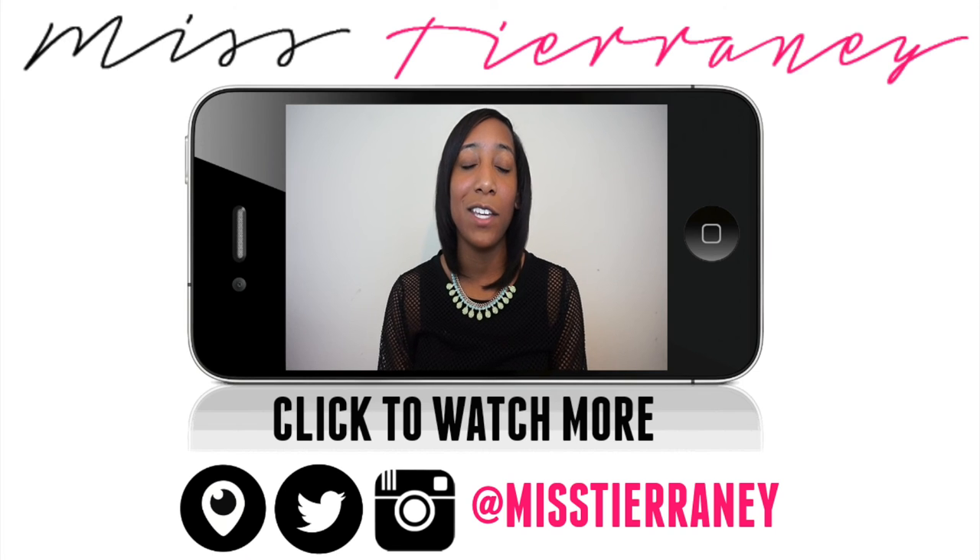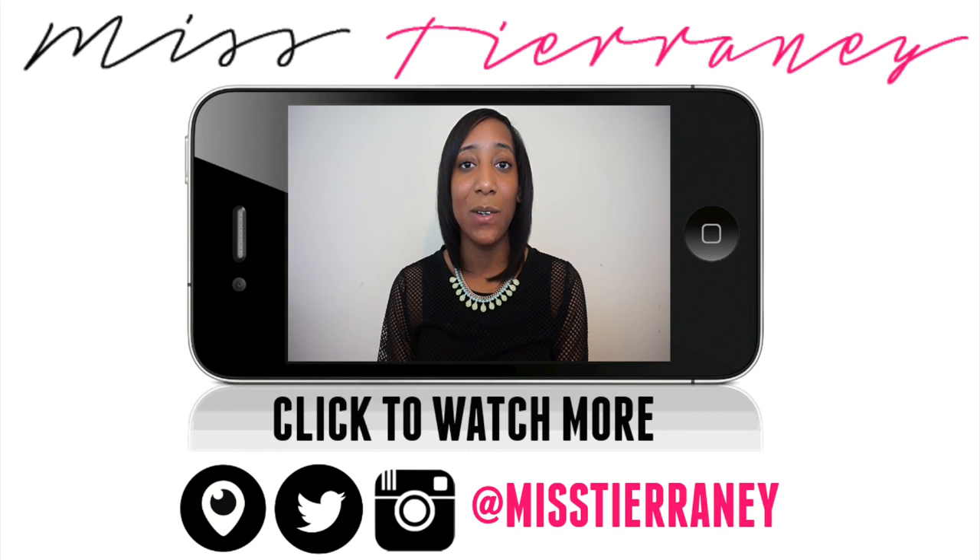Make sure that you subscribe to my channel so you can receive more teacher hack videos sent directly to your inbox. I also want to encourage you to visit my website, MissTyranny.com, for more teacher resources. Thank you again for watching this video and I'll see you in the next one.